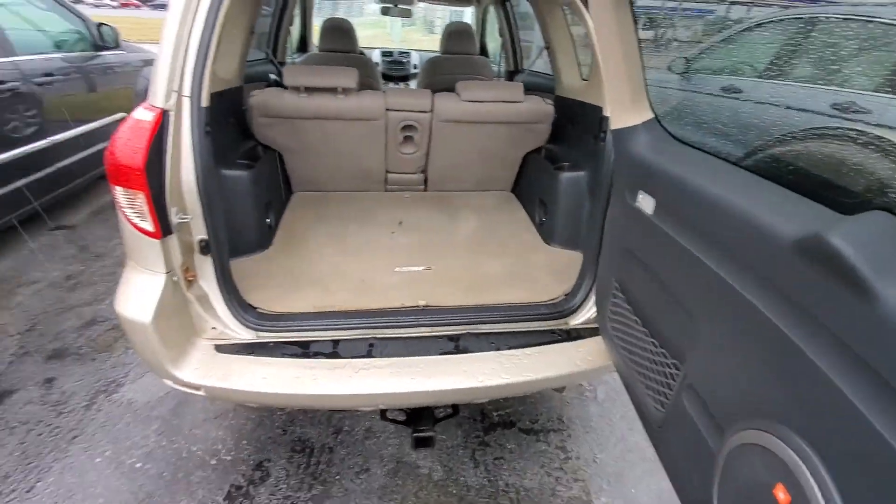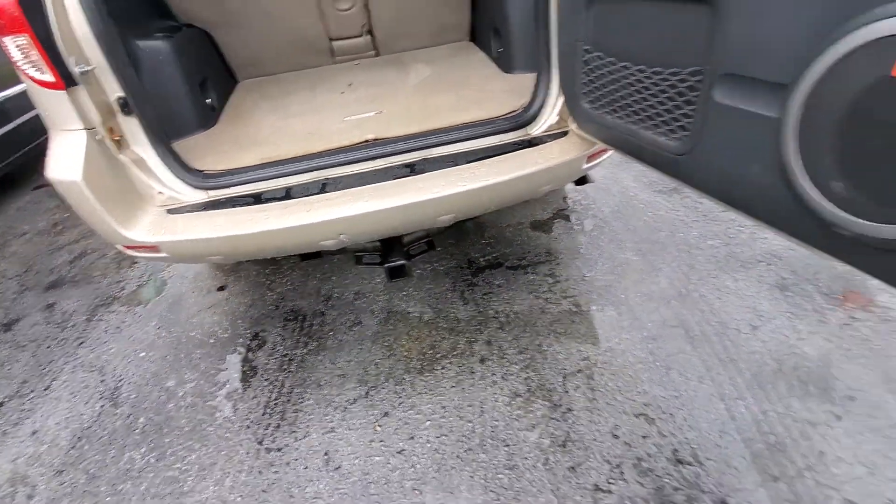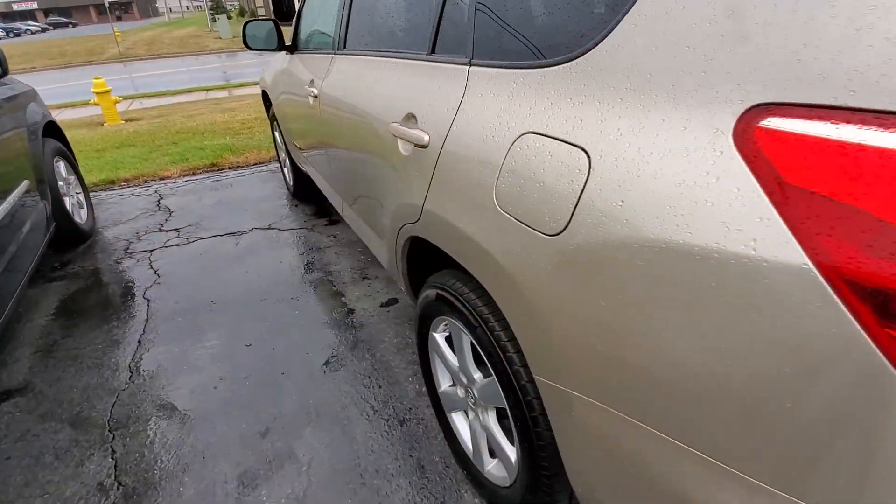Got a good amount of space on the inside here in the cargo area. Got your trailer tow. There is also a little bit of an idle vibration.